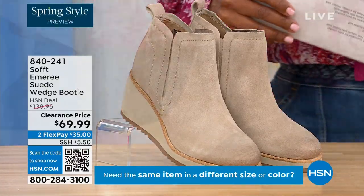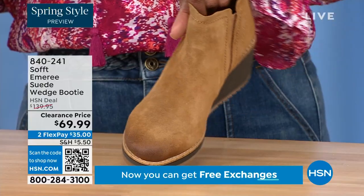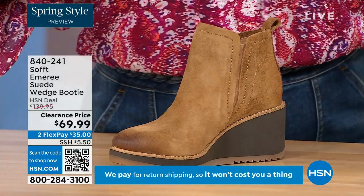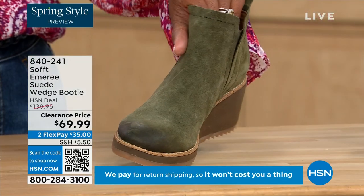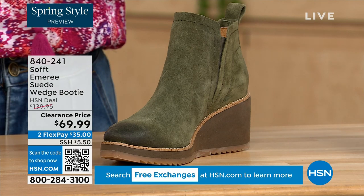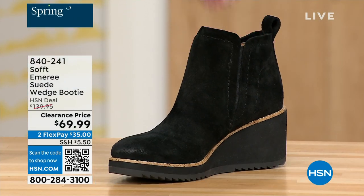We also have it in saddle — you can see that distressing at the toe. Three dozen left in saddle, so that's going to go. We have it in fern, which is stunning. And then of course we also have it in black. This is on clearance — it's 50% off our regular HSN price.